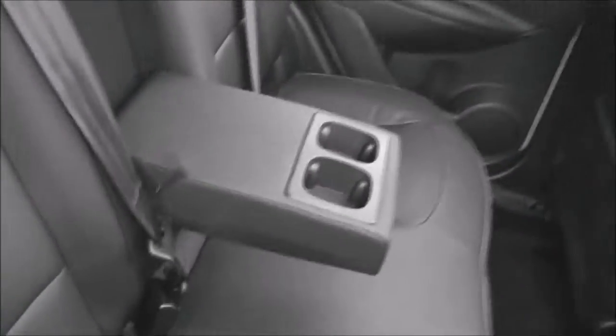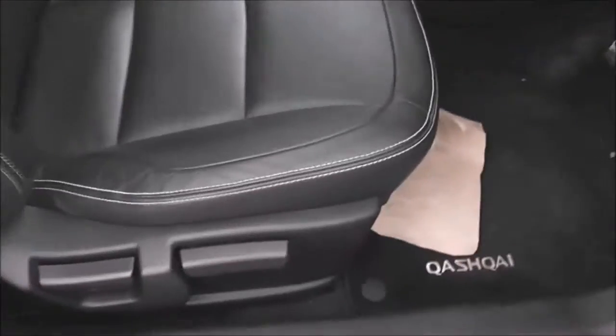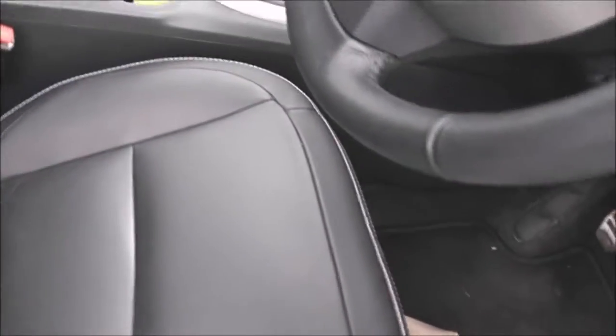Looking up you can see the large panoramic glass roof — a nice feature. Other equipment includes ISOFIX child seat anchor points and a centre armrest with a couple of cup holders. Moving to the front cabin, the whole vehicle has premium grey leather upholstery and it's in pretty decent condition.